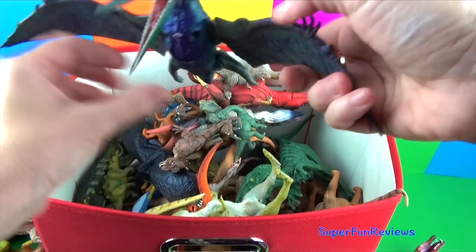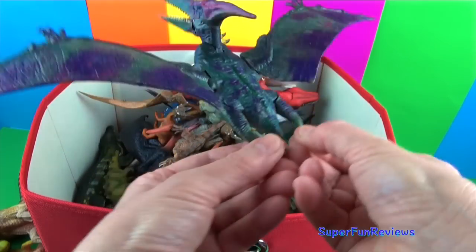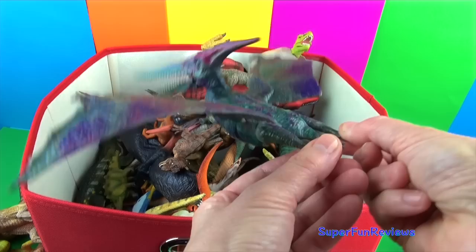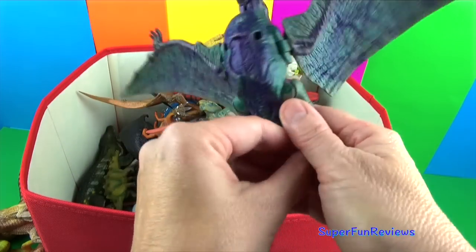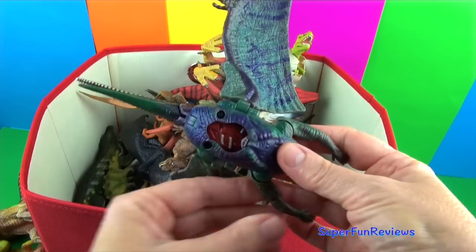This is a Jurassic World Pteranodon. Pteranodon mostly ate fish and of course was a flying reptile, not a dinosaur. I've added a bit more paint to that one to make it a bit brighter — oh, you can see inside it there.